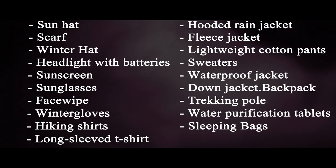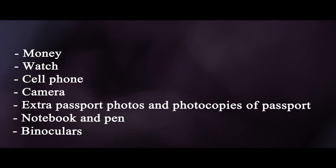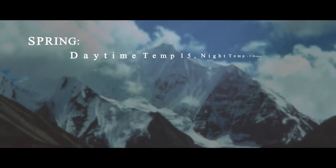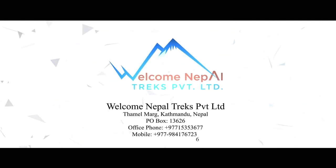To make your trek comfortable and enjoyable, these are the essentials you might need to carry. The temperature in Everest Base Camp is usually low to freezing point, but days are warmer. If you are looking for a trekking agency to help you trek any parts of the Himalayas, please contact us.